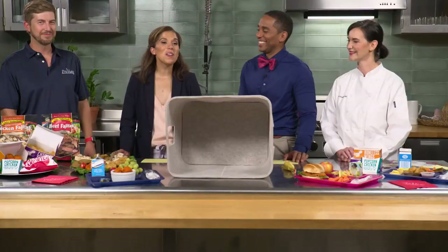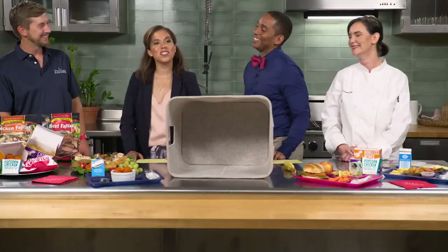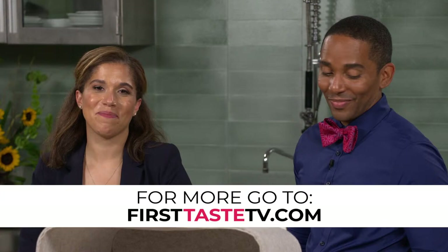This has certainly been a fun and exciting episode. Chef Sharon, thank you for being my teammate. And thank you, Steve Shockley, for representing John Soles Foods. For more information, go to FirstTasteTV.com and click on this episode. Catch us next time on First Taste TV. Bye!